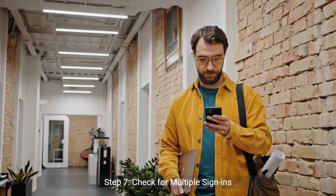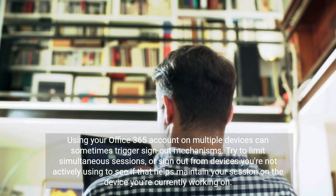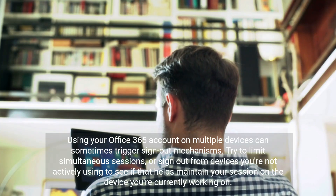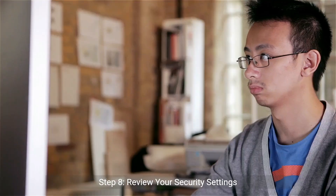Step 7: Check for multiple sign-ins. Using your Office 365 account on multiple devices can sometimes trigger sign-out mechanisms. Try to limit simultaneous sessions or sign out from devices you're not actively using to help maintain your session on the device you're currently working on.